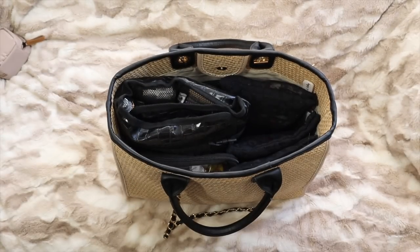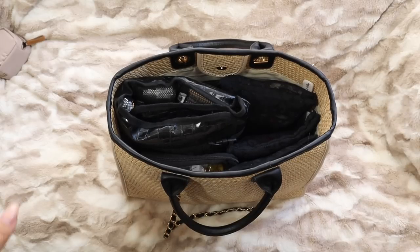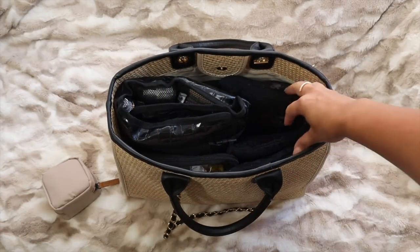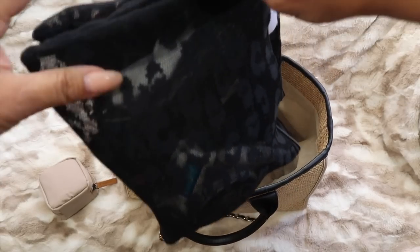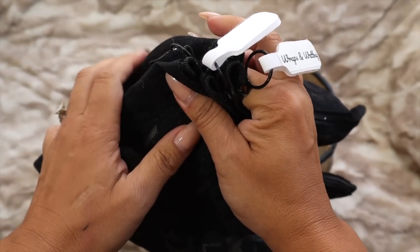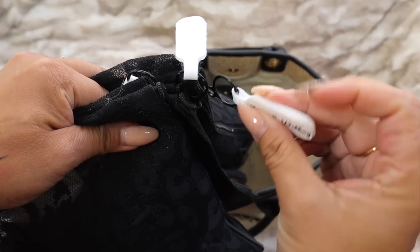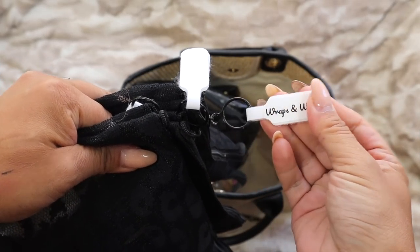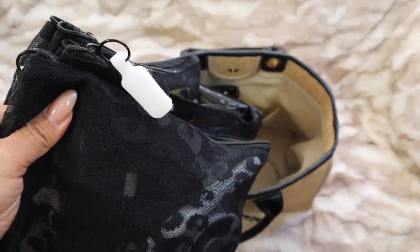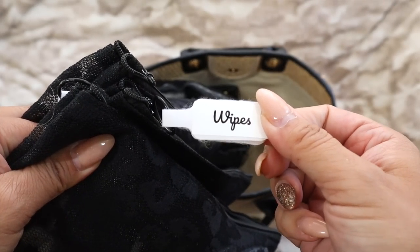If you hear talking in the background, it's summertime — the kids are watching shows. On the right side I have three pouches. I love using cord labels — they're actually for cords, but I put my own labels on them and wrap them around the pouches to label the bags without sticking anything directly on them, which is perfect.